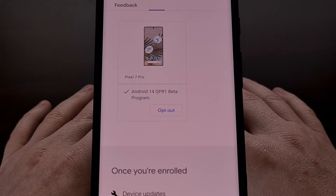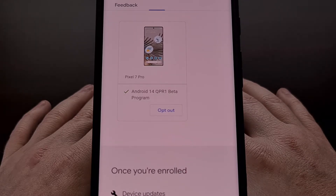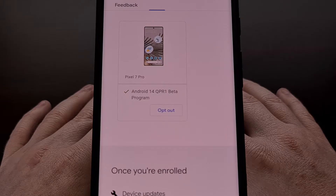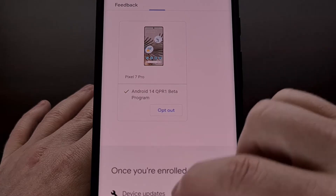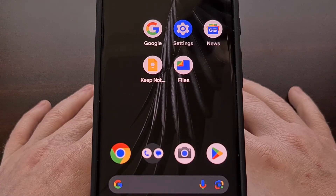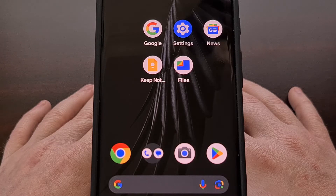And while this is normally true, there are some times when you can leave the beta program and it will simply keep you on the same version that you're on without losing anything important to you. So I'm going to assume that your Google Pixel smartphone or tablet has joined the Android beta program and currently has Android 14 installed.